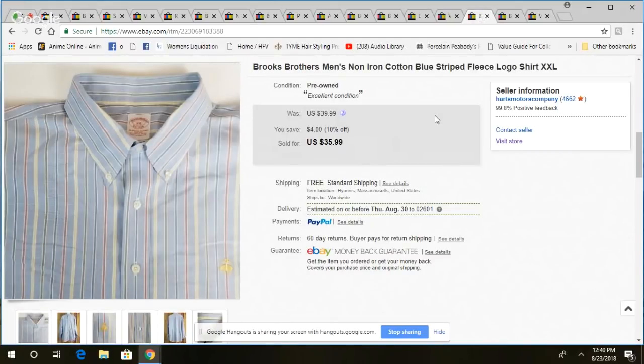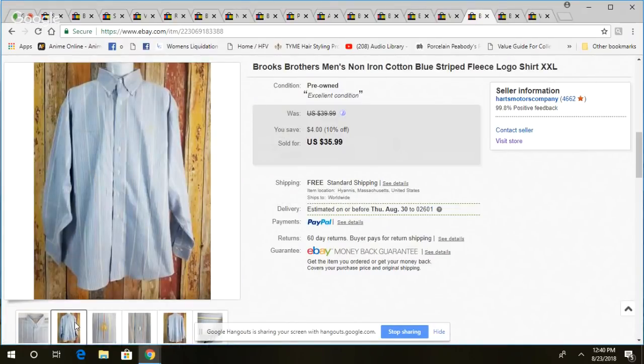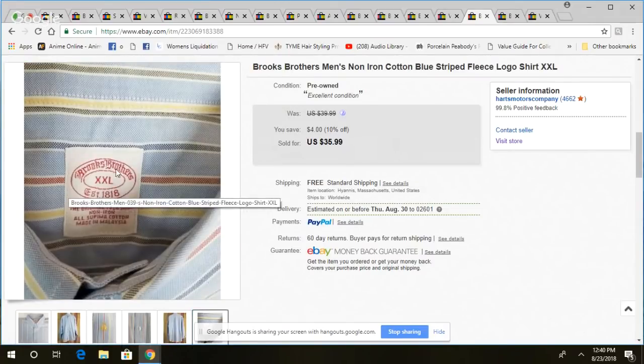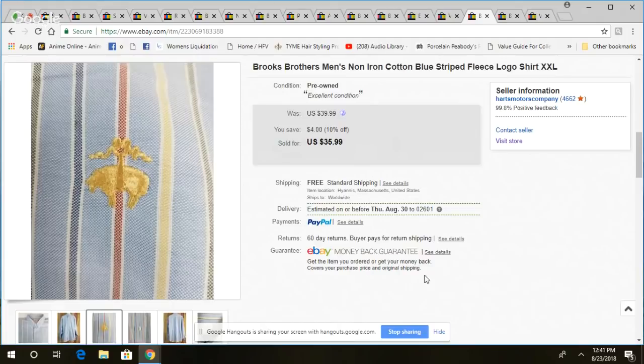This was another Brooks Brothers non-iron shirt with the Golden Fleece logo — a really nice blue striped pattern, size 2XL. You can get good prices for Brooks Brothers shirts. Sold this one for $86, and it took about 24 days.